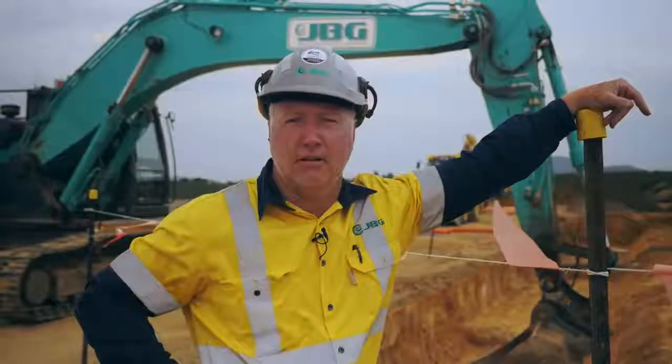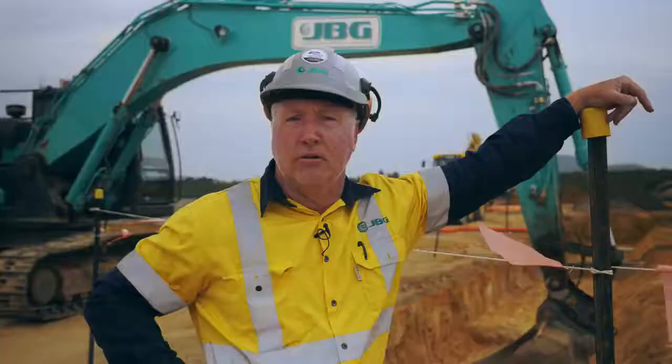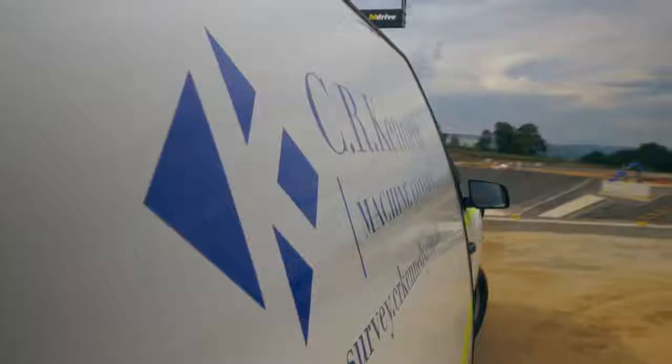We've found the total stations are just key now. In terms of safety and production, the machines — such as the one behind me — no longer require guys in front of the machine with lasers, with staffs. So it ups the safety element now where it's a one-man operation.